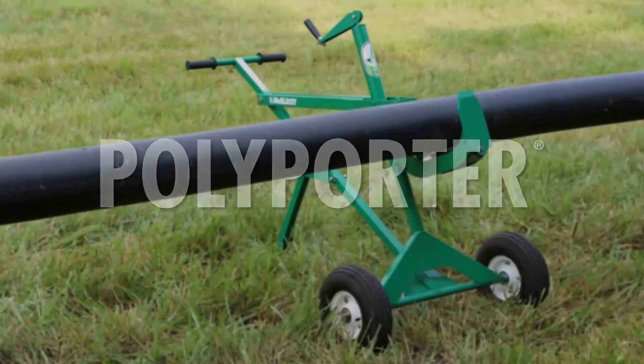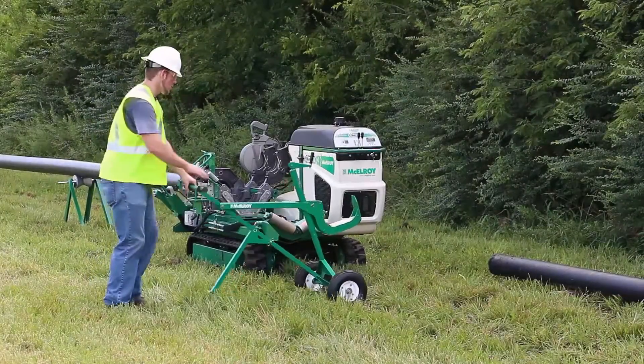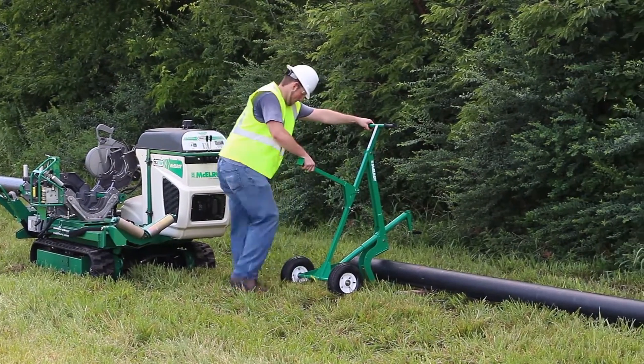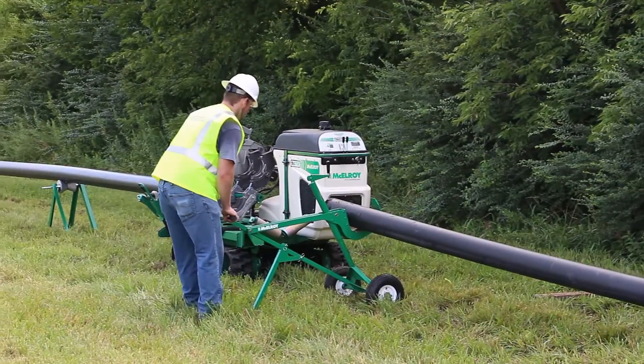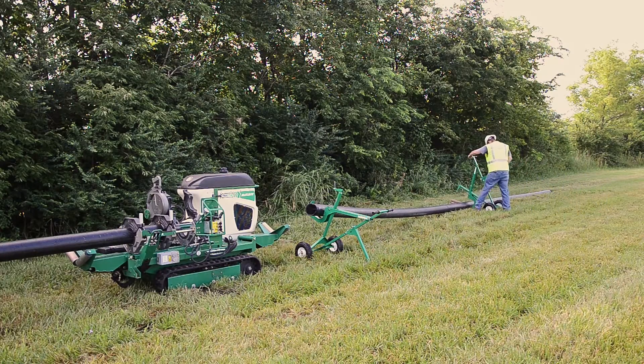In order to ensure a productive job site, proper equipment staging is key. Created from the mind of a pipeline contractor, the McElroy Polyporter is an innovative workhorse that combines the mechanical advantage of a dolly with the functionality of a pipe stand to create one of the most useful pipeline tools ever created.